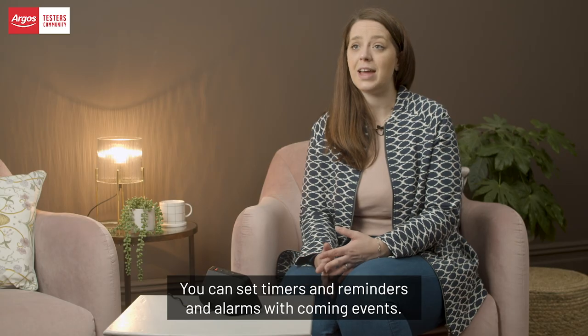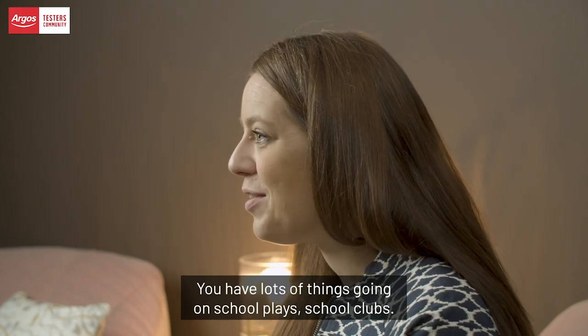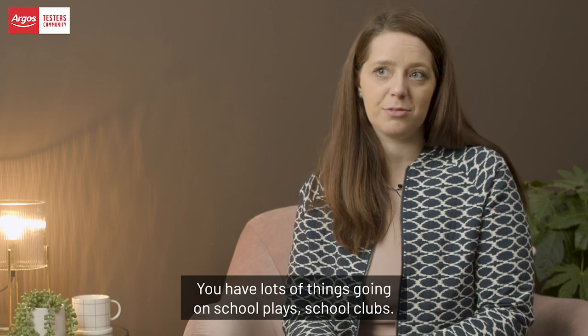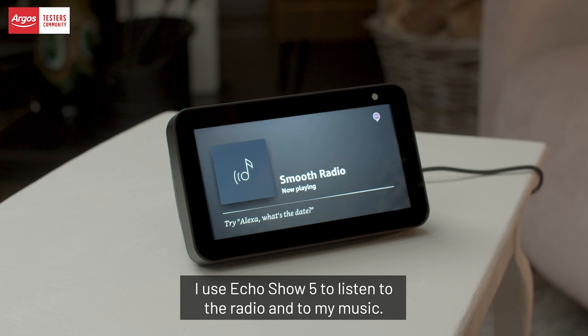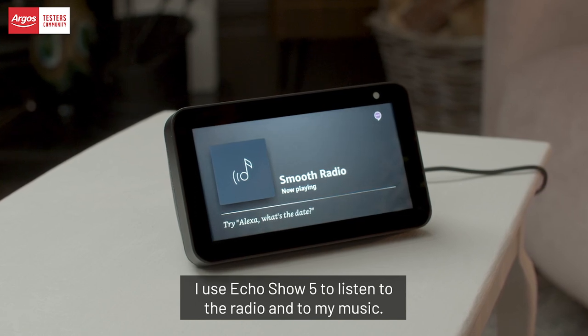The Echo Show 5 has a great calendar — you can set timers, reminders, and alarms. We've come to rely on it for events; we have lots of things going on, school plays, school clubs. It gives you a little reminder of where you need to be next.